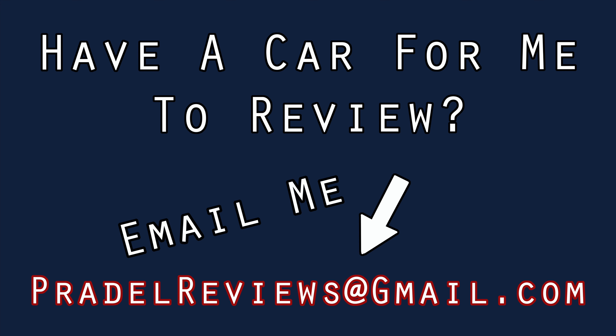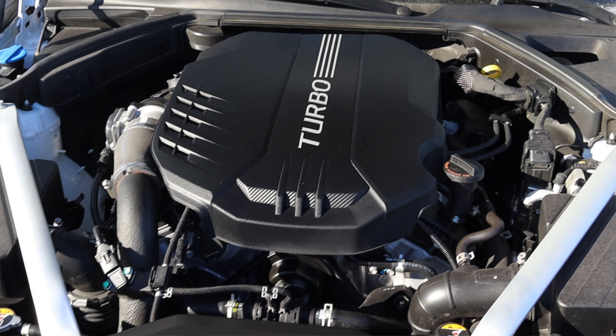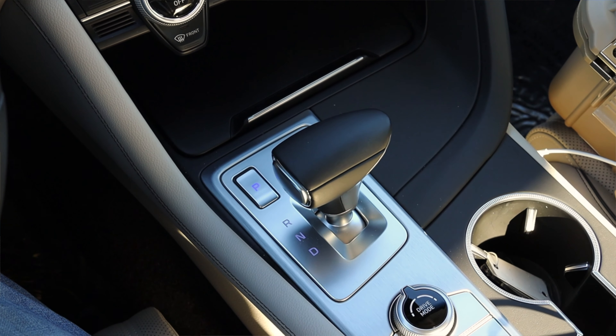What's up guys? My name is Zach and today I am driving a 2019 Genesis G70. Up front is a 3.3 liter twin turbocharged V6 and down below is an 8-speed automatic transmission. I'm super excited to be driving this Genesis for two main reasons.